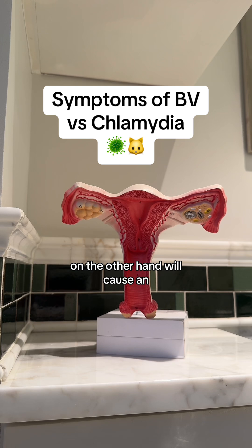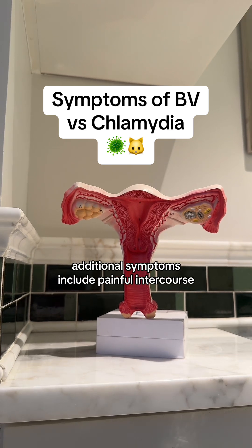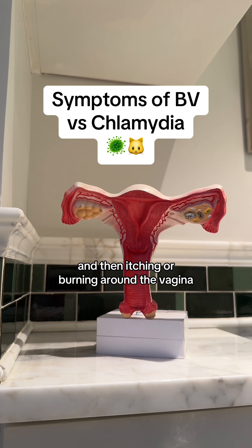Chlamydia, on the other hand, will cause an unusual vaginal discharge that's typically white or yellow and has a foul smell. You may also notice cloudy urine, a frequent need to pee, and a burning or discomfort when you do go pee. Additional symptoms include painful intercourse, some pain or tenderness in the lower belly, vaginal bleeding between periods or during or after sex, painful periods, and itching or burning around the vagina.